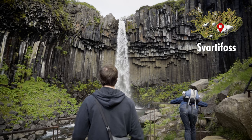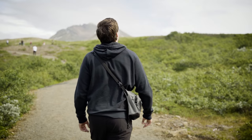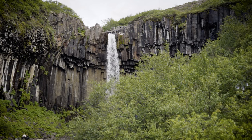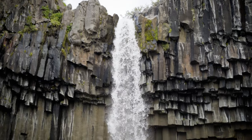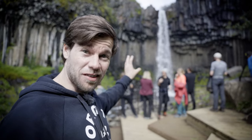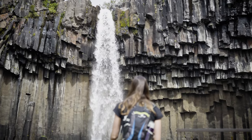My favorite waterfall was definitely Svartifoss. Unlike the others, which are basically located at the main road, you have to hike a few minutes to get there. Svartifoss translates to 'black waterfall' and gets its name from its unique dark hexagonal basalt columns that surround it. What I especially like about Svartifoss, besides that it looks absolutely stunning, is that it doesn't spray us — that's the first waterfall in Iceland that doesn't give you a nice shower. Thanks, Swarls!